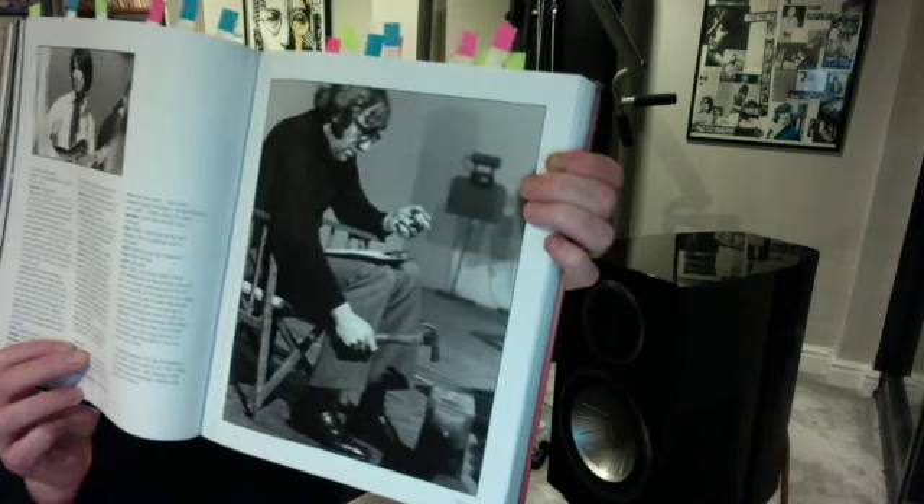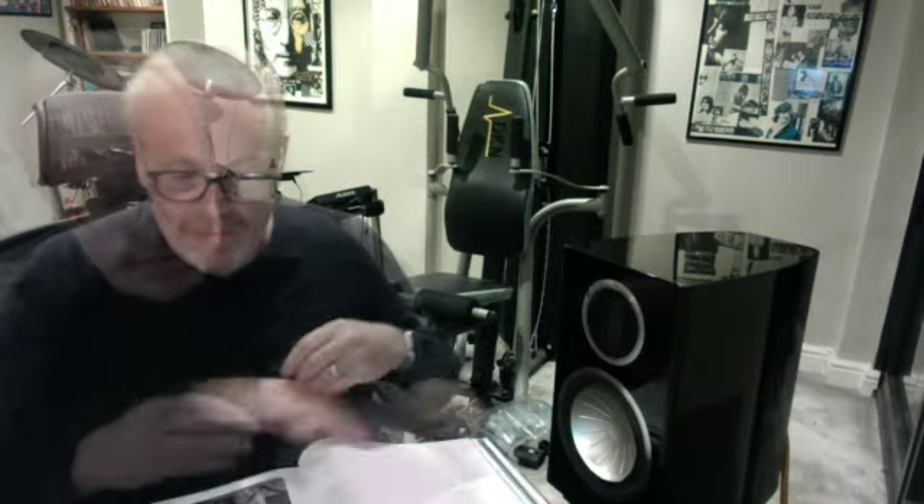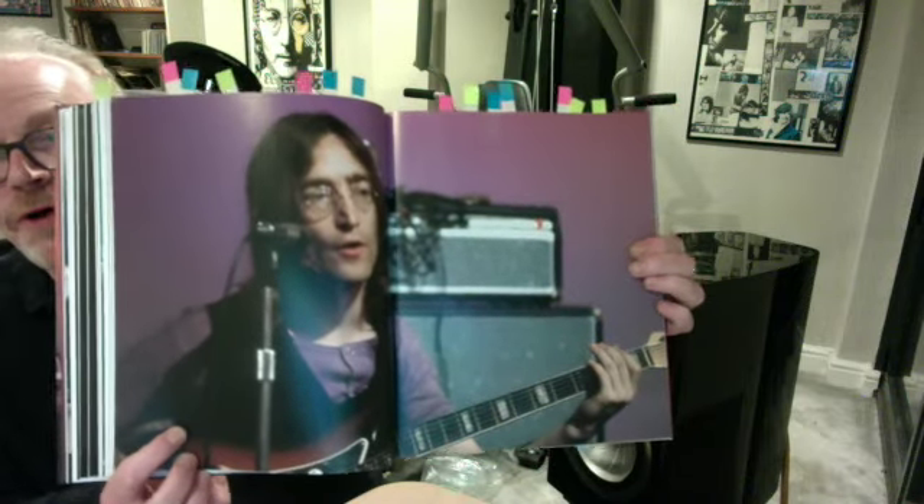Mal with the hammer doing Maxwell's Silver Hammer. Look at this shot of John — beautiful shot of John.